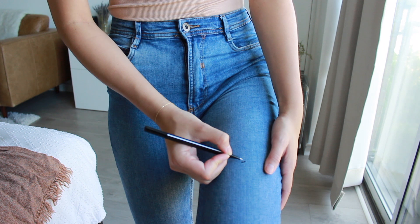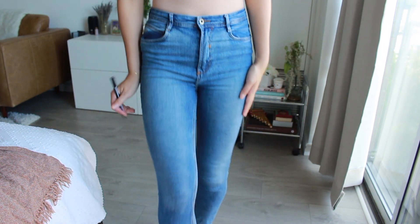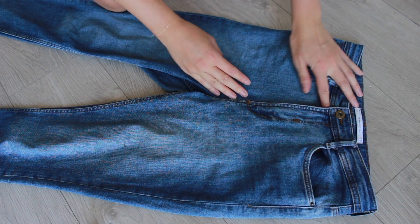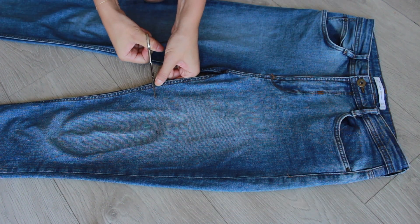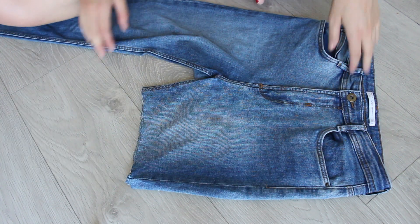Step one is to try on the jeans and mark exactly where you want to cut across — you only need to do one leg, just a little dot. You're going to lay the jeans down on the ground or a table and make sure the fly and button is all done up so everything is aligned. If you have better scissors, I advise better scissors.